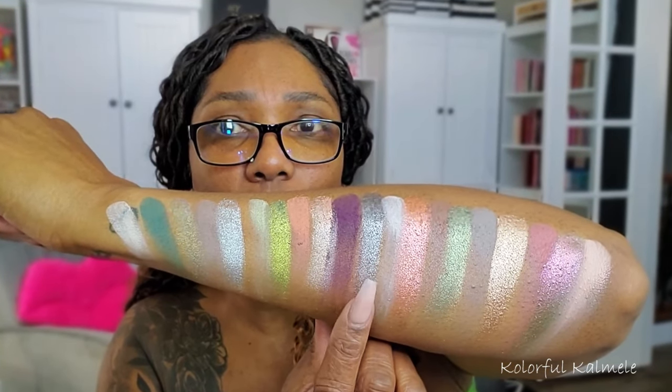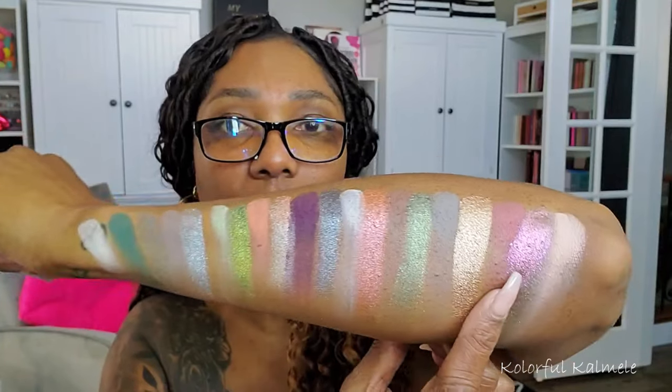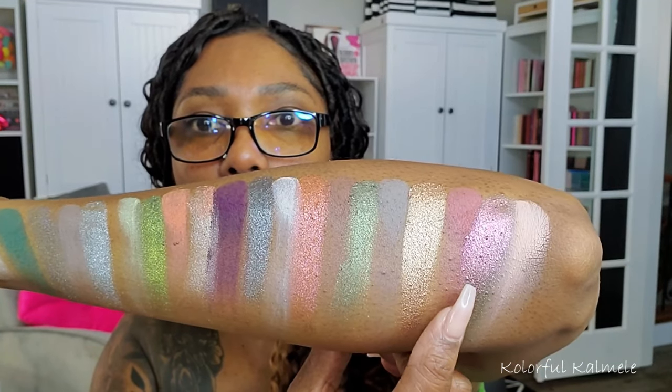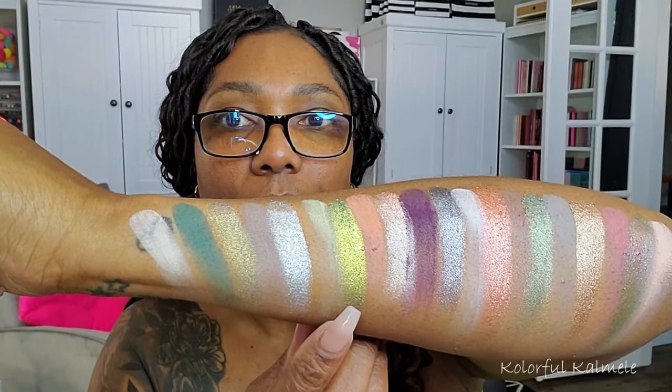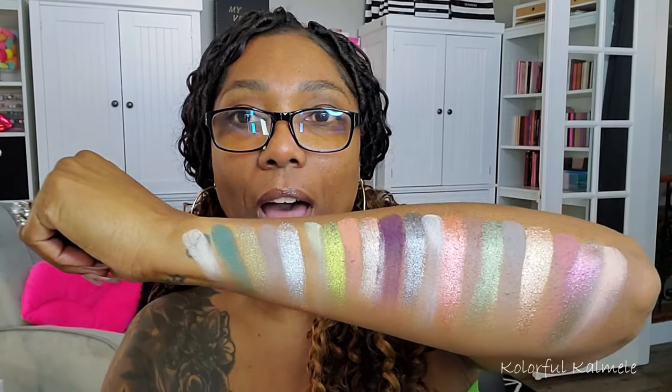The shimmers, the duochromes, the different shifts and everything — it's just gorgeous. This shimmer here is beautiful; I don't know if this is a duochrome or a multichrome, but it's gorgeous. I love the color mix here, so I'm really excited to figure out an eye look. Let me stop yapping, put on some eyeshadow primer, get my eyebrows together, and let's go!